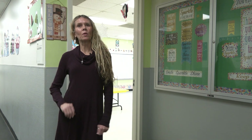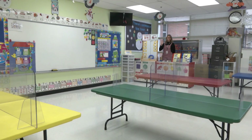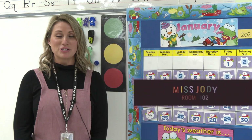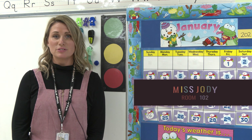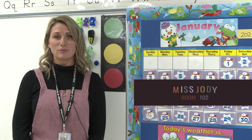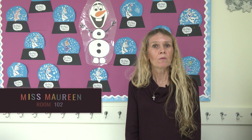Welcome to room 102. We're the first door on the left. Come on in. Hi, I'm Miss Jody, and I've been with the preschool program for three years now. I teach both juniors and seniors, the three and the four-year-old class. My favorite thing about the program is watching the students learn and grow. Hi, my name is Miss Maureen, and I've been teaching preschool for 15 years. I teach both the three-year-olds and the four-year-olds. One of my favorite things about the program is teaching children in fun ways. I really enjoy doing math, science, and scavenger hunts, and the kids really seem to enjoy those activities.